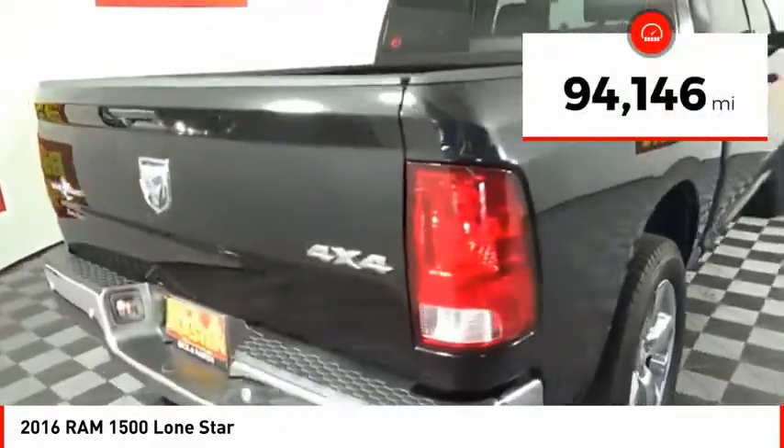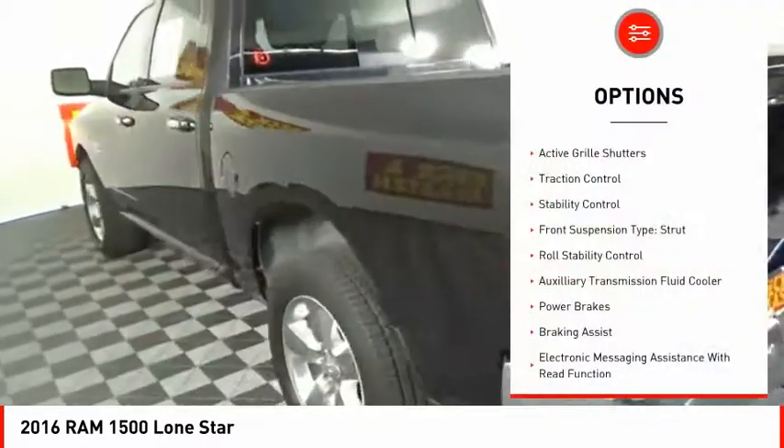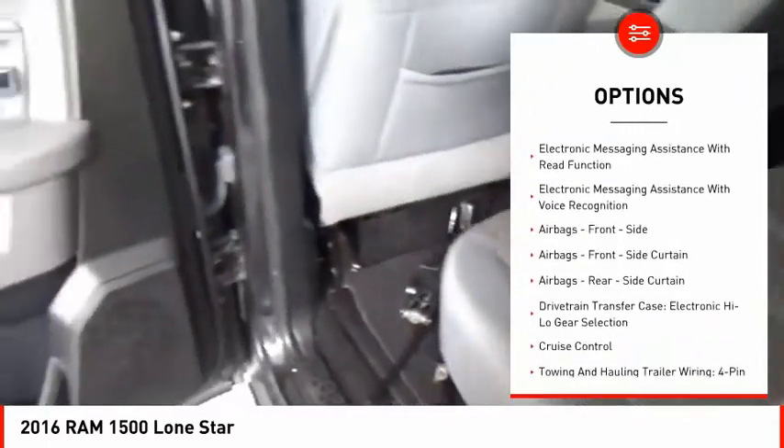This vehicle has less than 95,000 miles. Here are some of this vehicle's great options: active grille shutters, traction control, stability control, front suspension type — strut, and roll stability control.